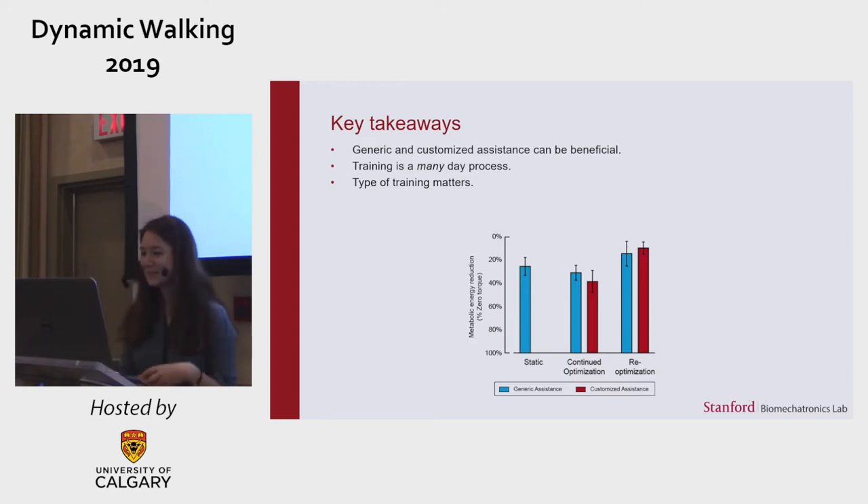Some final takeaways: people can successfully use generic or customized assistance, although customization can often provide greater benefits. The length and type of training matters. Failures of previous exoskeletons to deliver benefits may have actually been failures of training.